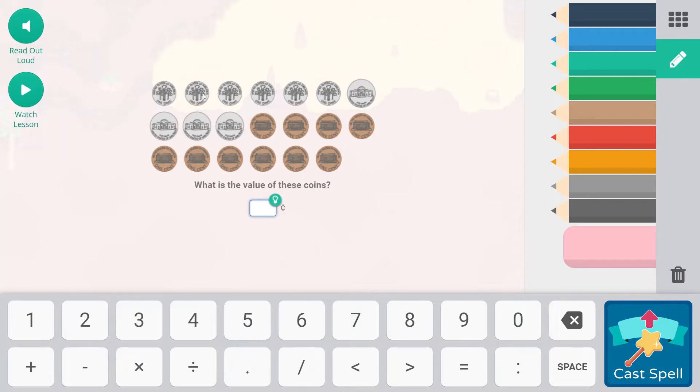10, 20, 30, 40, 50, 60, 65, 70, 75, 80, 81, 82, 83, 84, 85, 86, 87, 88, 89, and 90. We should have 90 cents. Remember, dimes are 10, nickels are 5, pennies are 1.